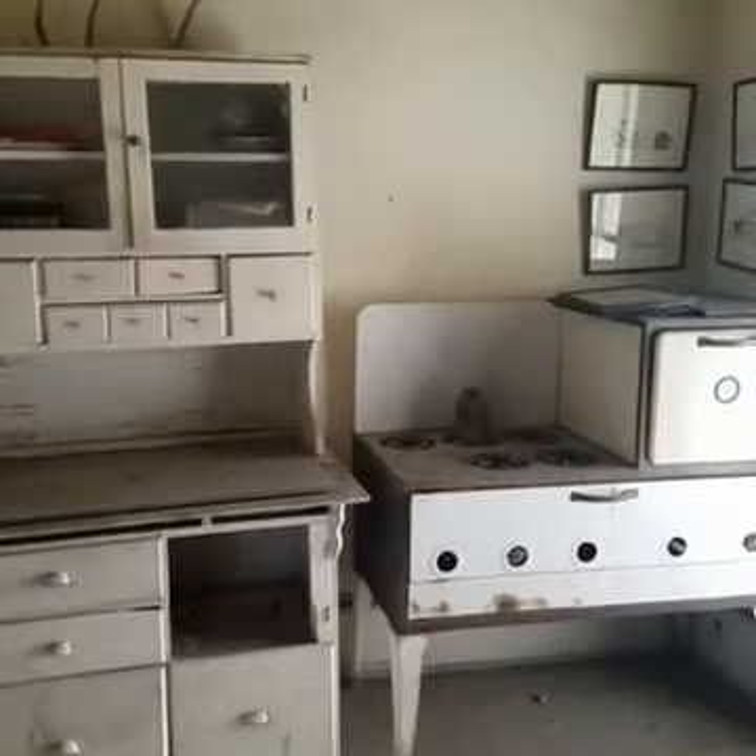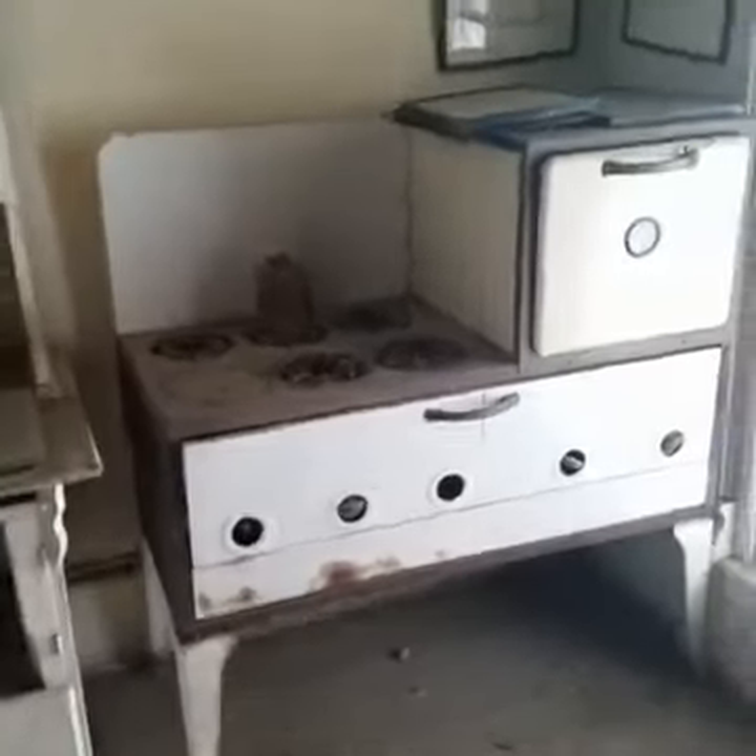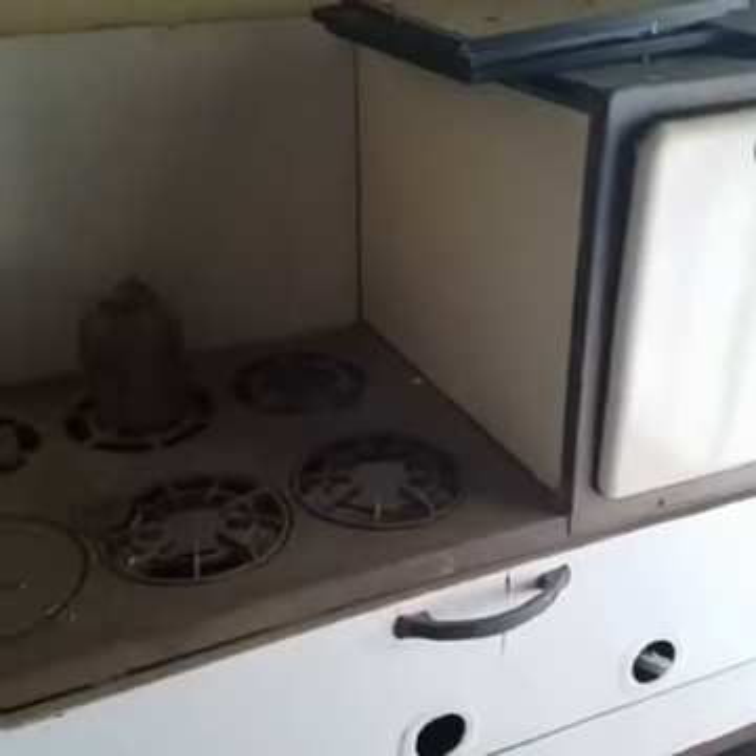Hey guys, doing a quick live video here for you. I'm in an old place called the Mills Mansion up in Springer, New Mexico. I'm going to show you around here a little bit while I can before we start filming. This place is awesome, as you can tell. It's just full of old relics of the past. Very cool place.